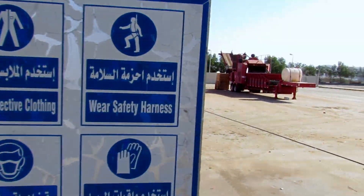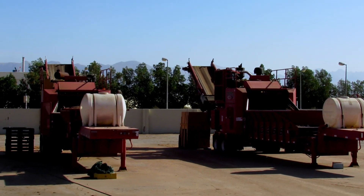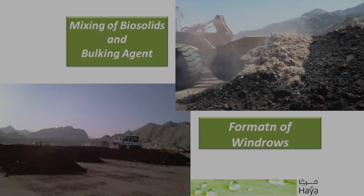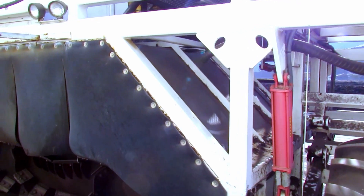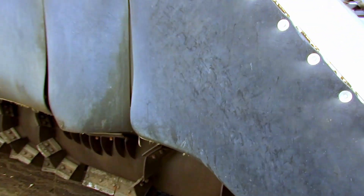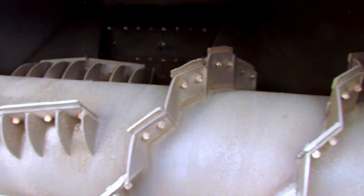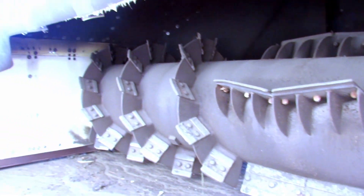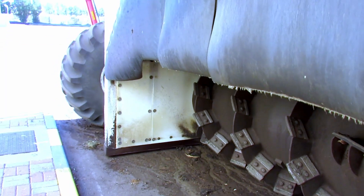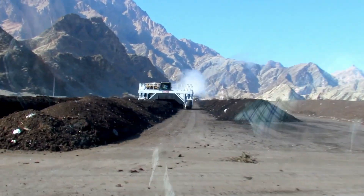To assemble the windrows, the sludge material is brought to the composting patio and assembled in lines of approximately 3 meters of base and 1.5 meters of height. These sludge materials are biosolids from water treatment plants. Windrow compost turners are used to mix the sludge material with the woody material brought from public areas and shredded into fine pieces upon reception.